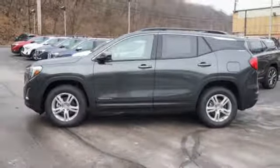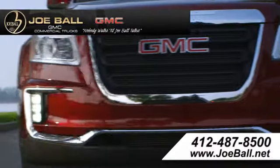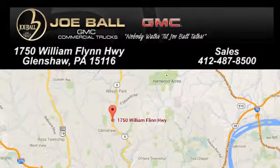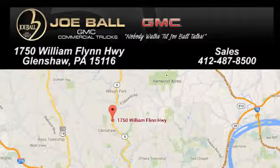Hurry in today for a test drive. Make the drive to Joe Ball GMC. Swing by our showroom today at 1750 William Flynn Highway. Joe Ball GMC in Glenshaw is worth the drive.